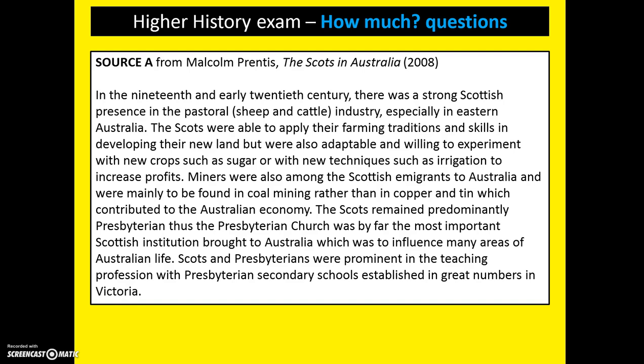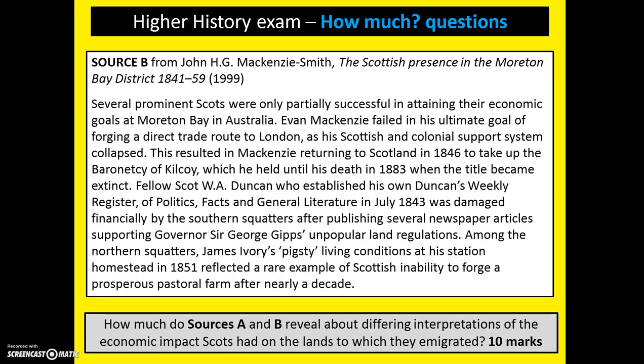Let's look at an example question now. This is drawn from the migration and empire topic. In a how much question, you will get a source A with lots of details and information, and then you will get a second source, in this case source B, with lots of information. Both sources are on the same theme but will have different views and opinions. The question appears at the bottom, and in this case it asks us to discuss the different interpretations of the economic impact in the countries to which Scots emigrated. All of your answers should relate back to this point.